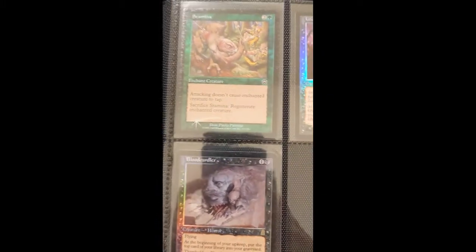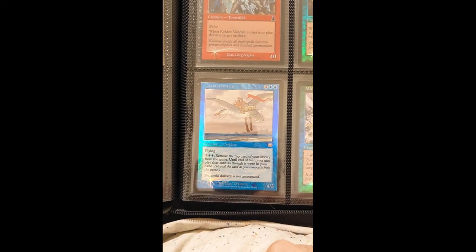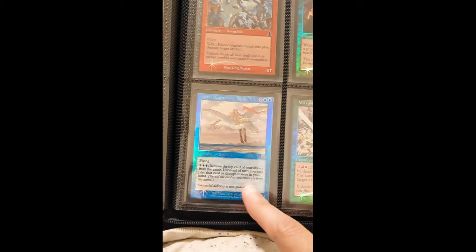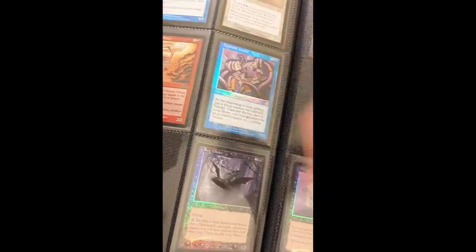Here are some Planeshift basic lands — obviously the basic lands are going to be the most common to find, but anything from Mercadian Masques, Nemesis, or Prophecy I've found is super difficult to get a hold of, and in my opinion will have the lowest print run. Here's a Nemesis card — the cards that will appreciate the most in value will be from that block. Here's a Mercadian Masques foil. Also, Mercadian Masques is a really big set, so it's a lot harder to get each individual card — a big set also makes cards rarer.